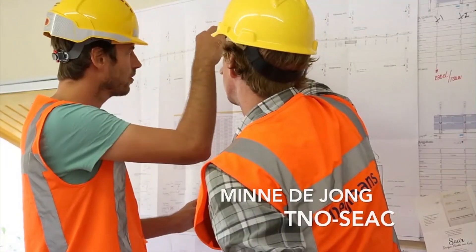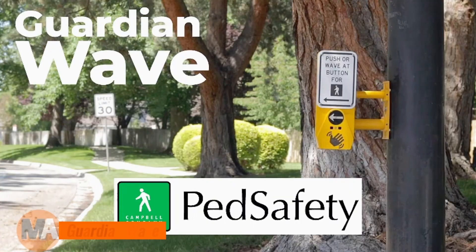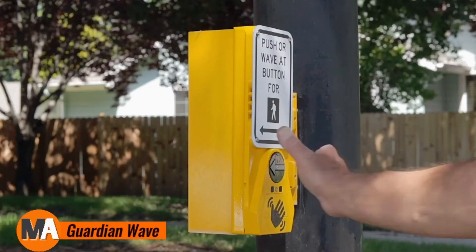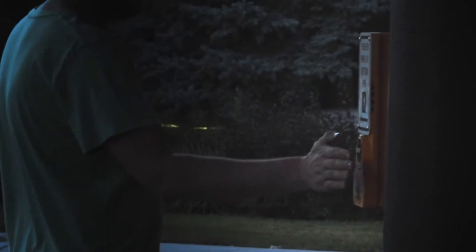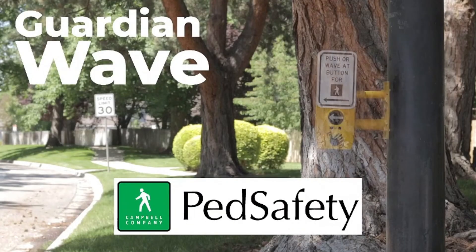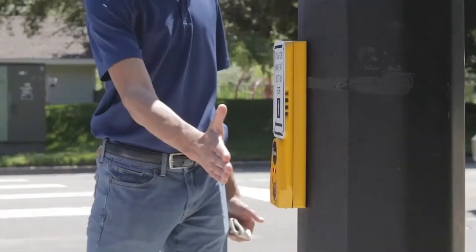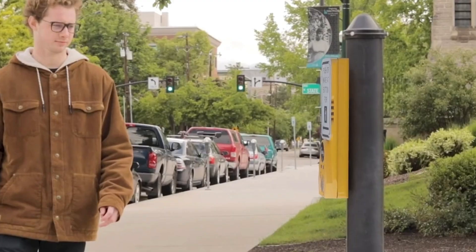The Guardian Wave is a cutting-edge pedestrian safety system developed for bustling urban areas. It features LED illuminated signs and motion sensors that alert drivers when pedestrians are present in crosswalks, greatly increasing visibility and safety in high traffic zones.